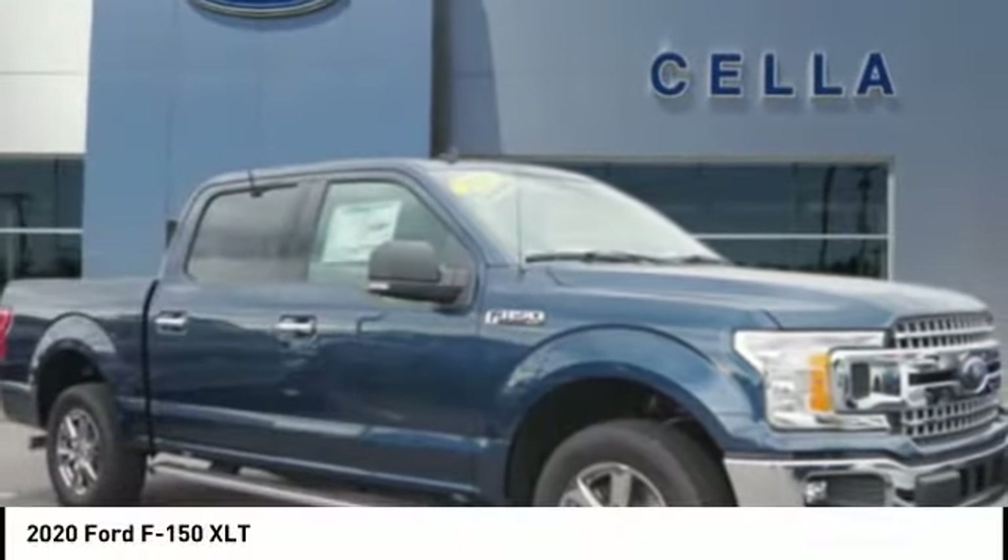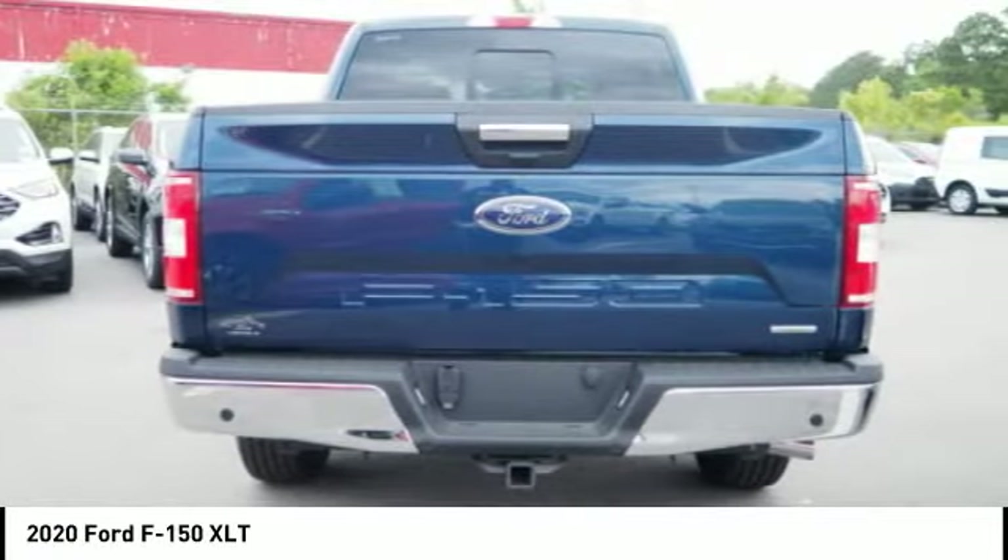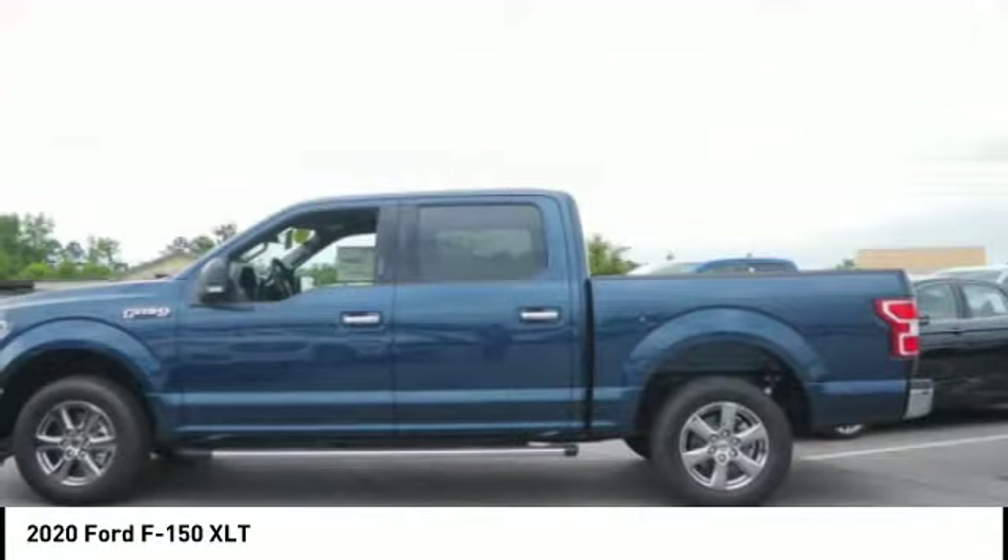The 2020 F-150. A Ford F-150 knows how to handle any situation. It's built to follow orders. No whining. Here are some of this vehicle's great options.